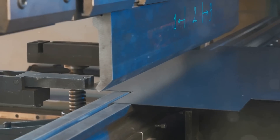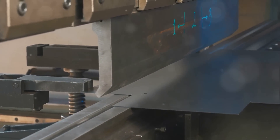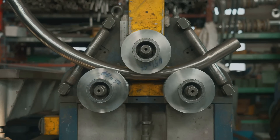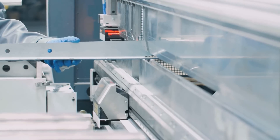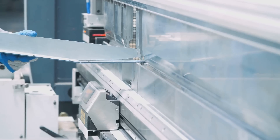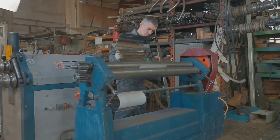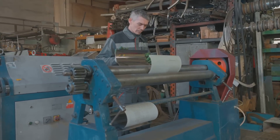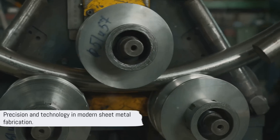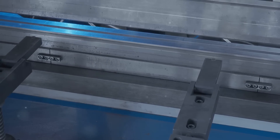Once the metal is meticulously cut, it's time to move on to bending — a phase as vital as cutting. The cut pieces are formed into the desired shape using a CNC press brake, an epitome of modern technology. This computer-controlled machine is programmed with detailed bending instructions, and its beauty lies in precision — each command is executed with meticulous attention to detail, ensuring each fold aligns perfectly with the project's specifications. The CNC press brake has an array of customizable tools, allowing it to create complex bends with ease.